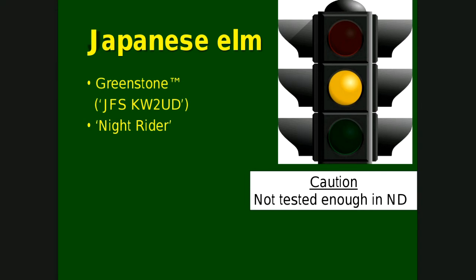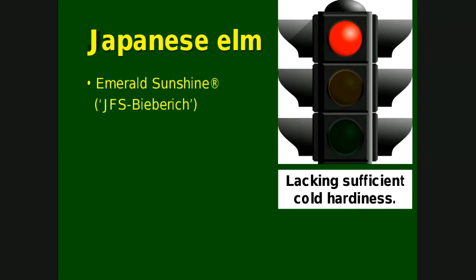A couple we haven't tried yet simply because they're that new and we don't know much about them: Greenstone should be cold hardy enough, and Knight Rider should be too, but we don't know yet. Our last one, Emerald Sunshine, just isn't cold hardy enough for North Dakota.